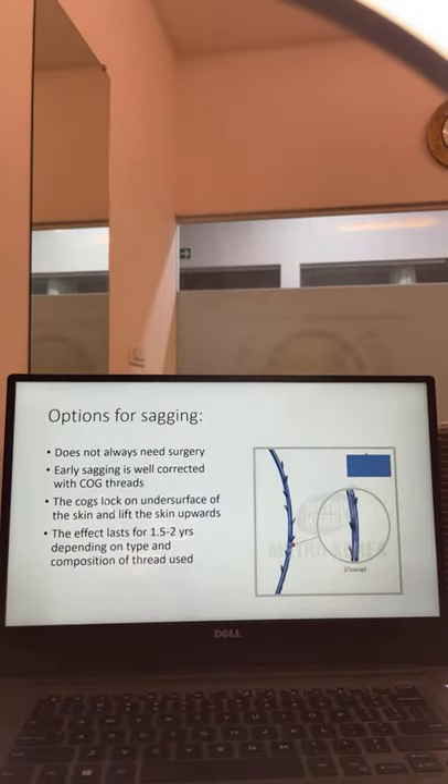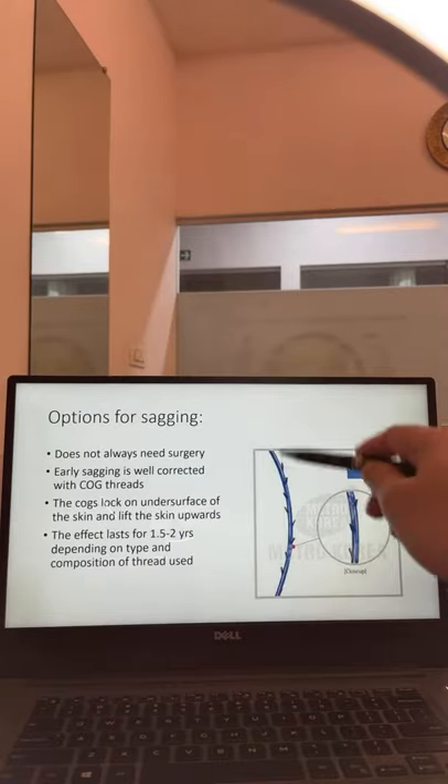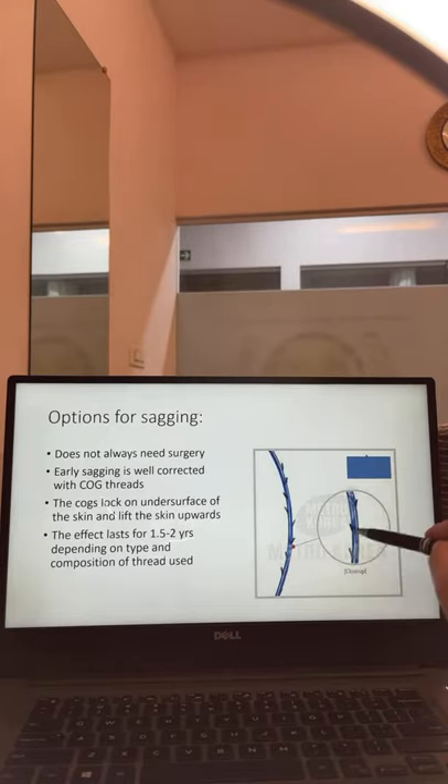For non-surgical face tightening, we now have an interesting option called thread lift. For many years surgery was the only option, but thread lifting allows tightening of facial tissues without any surgery. For thread lifting we use threads that are not plain — they have something called cogs, similar to arrowheads. These cogs hold the skin and lift it upward. Early sagging can be very well corrected with cog threads.